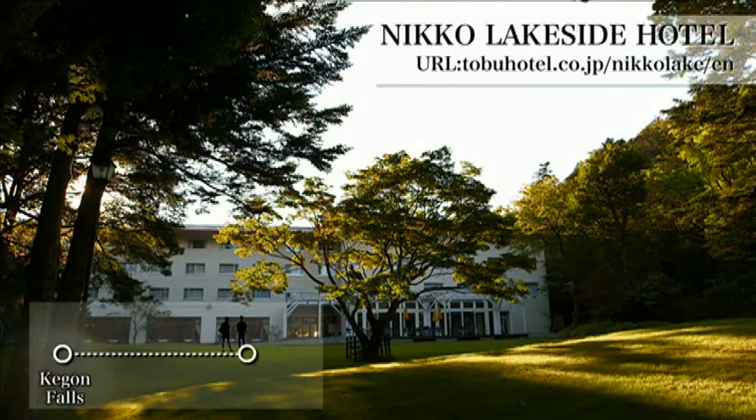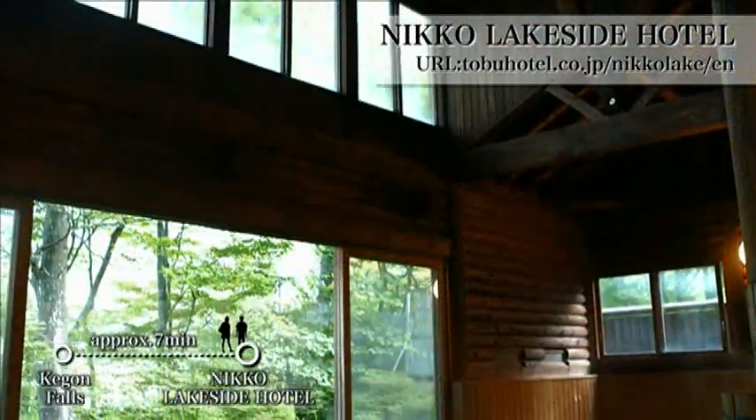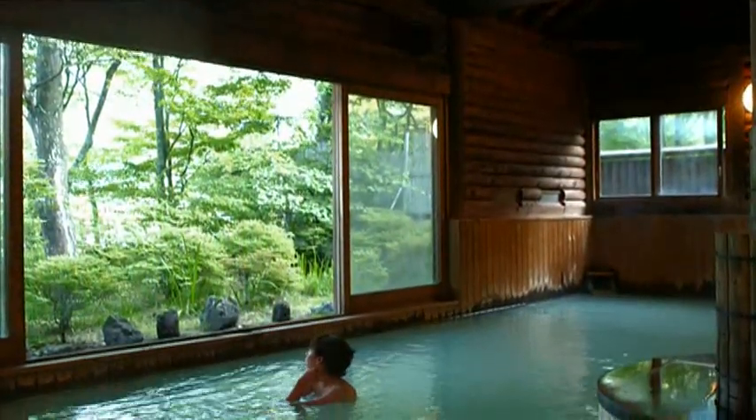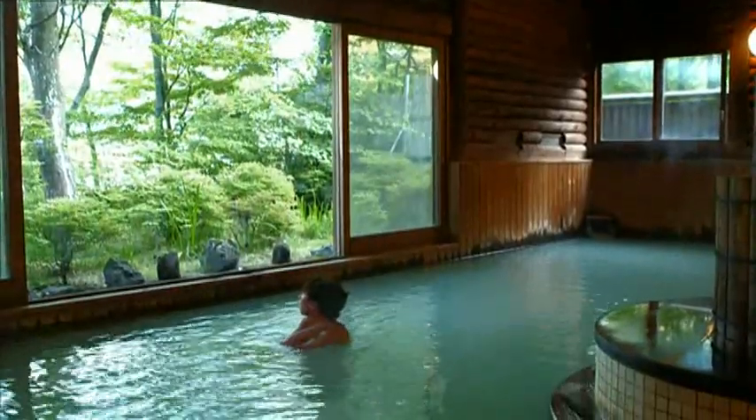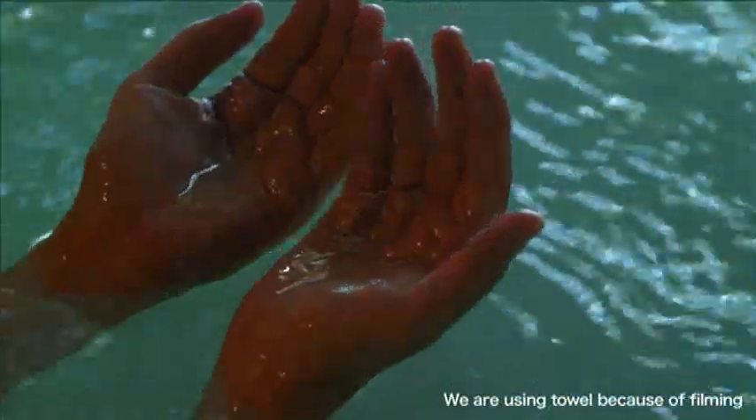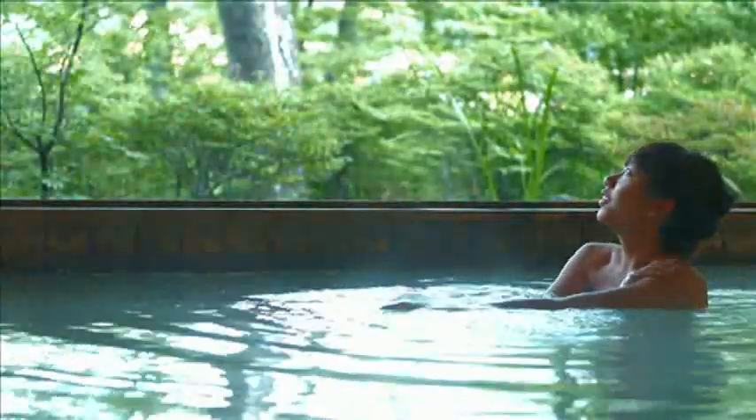The hotel for the second day is the Nikko Lakeside Hotel, famous for their natural hot springs. Ho is bathing in one right now — pure white hot water. Isn't that rare? It helps to improve your skin and make it beautiful.